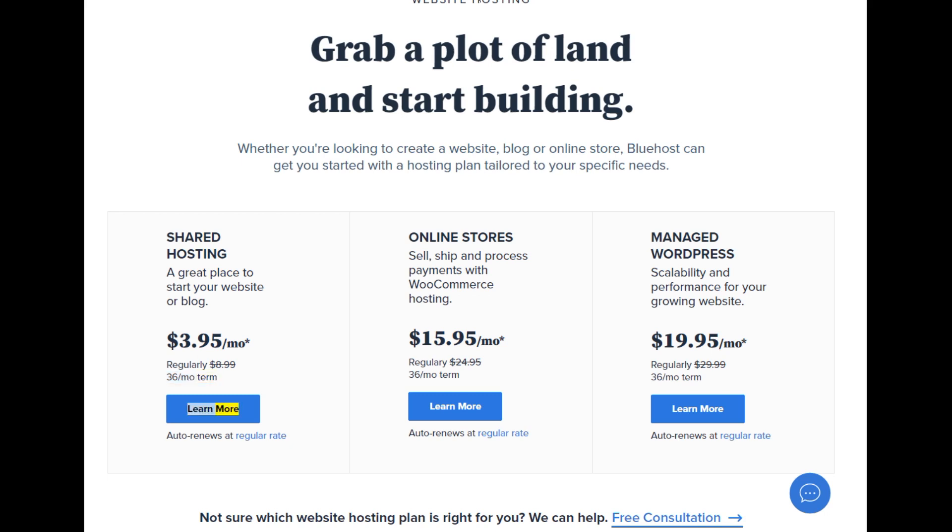Learn more. Auto renews at regular rate. Online stores — sell, ship, and process payments with WooCommerce hosting. Starting at $15.95/mo — regularly $24.95, 36-month term. Learn more. Auto renews at regular rate.